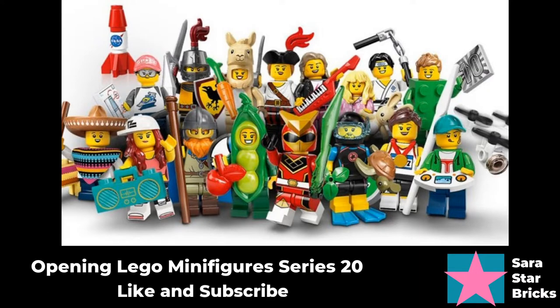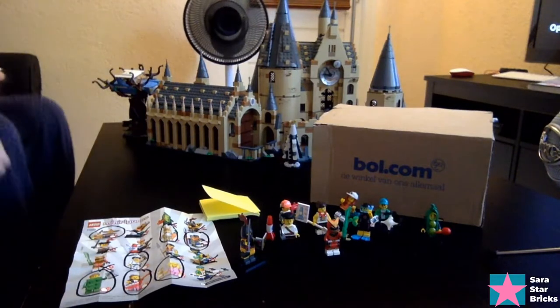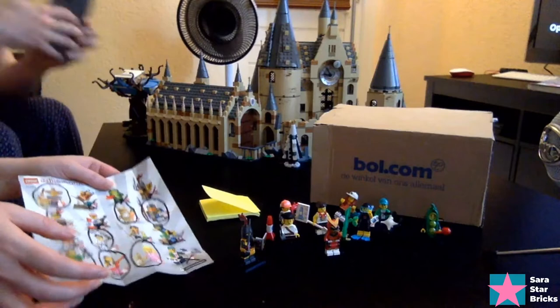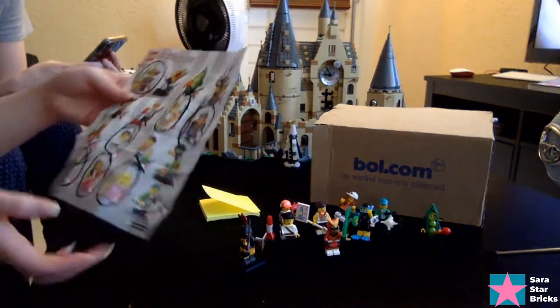Hey guys, Sarah Starbricks here with Mr. Starbricks, and today we're going to be live streaming some more Series 20 minifigures. Mr. Starbricks found a really amazing deal. While we have been checking the toy stores searching for more to complete my collection, we couldn't find them, and then Mr. Starbricks lucked into an amazing deal we could not resist. Welcome to the chat and live stream, and I hope you all are having a wonderful weekend.